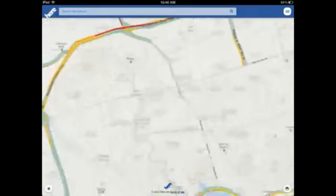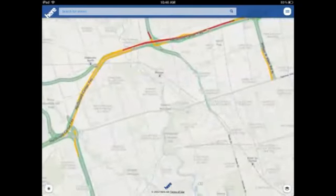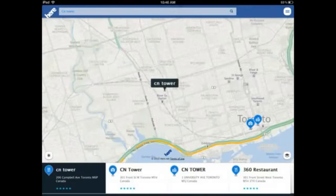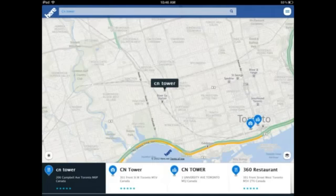Now let's search for a place. In the search bar it already has a history. I'm searching the CN Tower — there it is. It's giving you different addresses along the bottom: University Avenue, the 360 Restaurant which is in the CN Tower, and the one on Front Street.